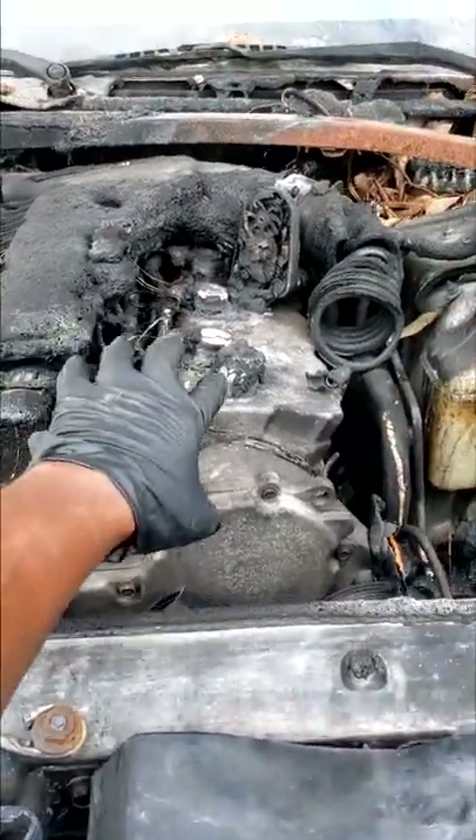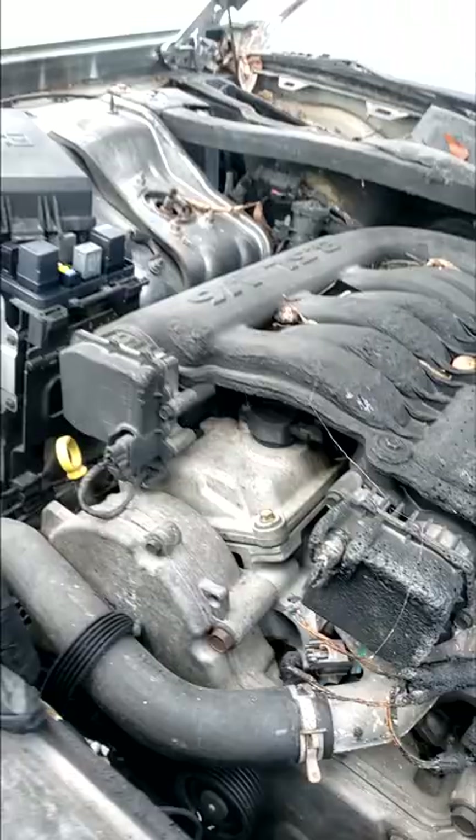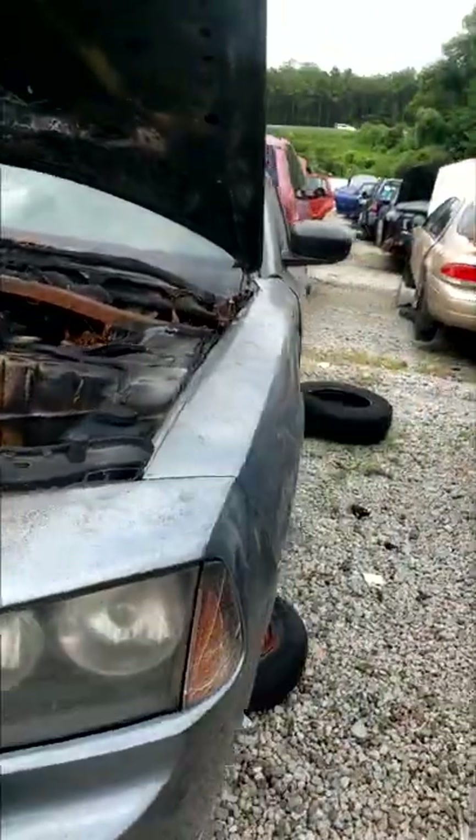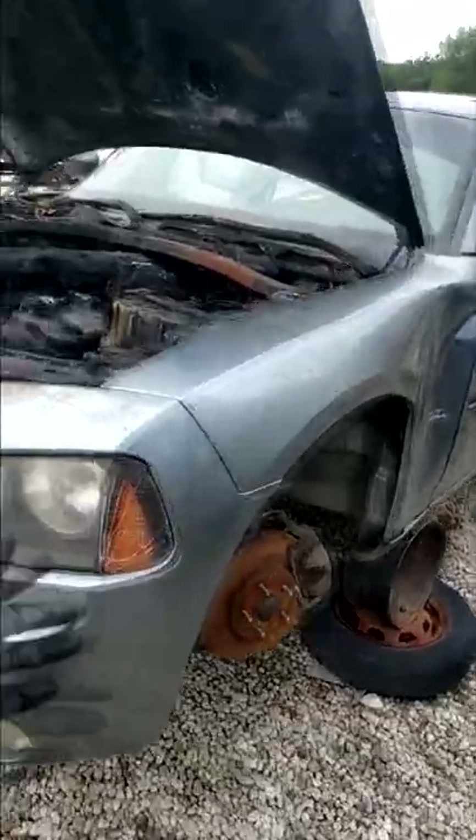The engine caught fire on the top — would you gamble with anything on this? I don't think so. This car is exactly in the right spot at Pull-Apart. They're just going to end up crushing it and going from there.